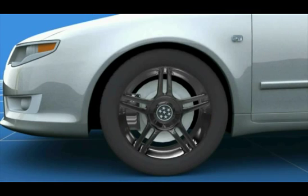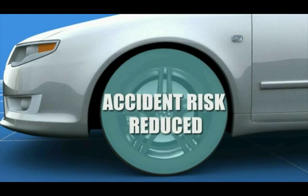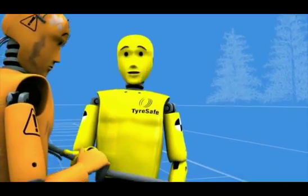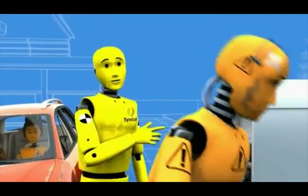Checking your tyres once a month will make your tyres last longer, your petrol go further, your car handle better, and reduce the risk of accidents. And it's better for the environment too, as you use less fuel. There, that was pretty painless. Remember, check your tyres once a month and you won't be a hazard.